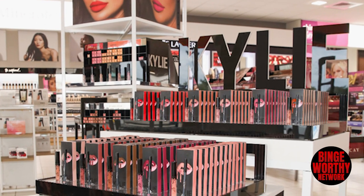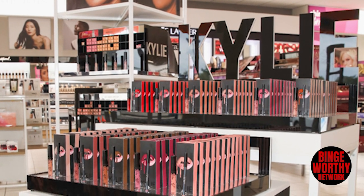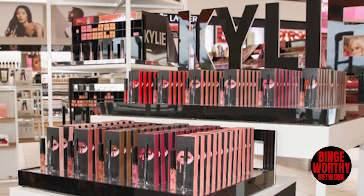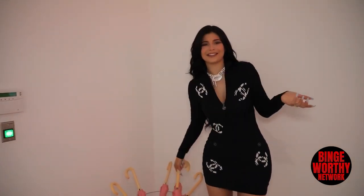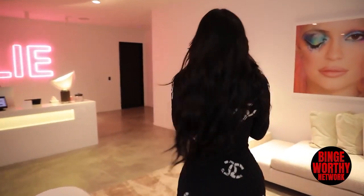It first started out with just lip liners and lip kits, but now it's a billion dollar conglomerate that has thousands of makeup products. So when it comes to beauty and having the perfect skin and makeup, it's safe to say that Kylie has got the secret — and we're here to share it with you.